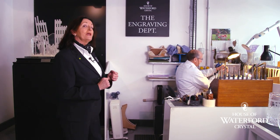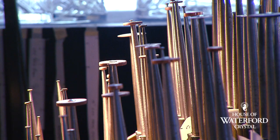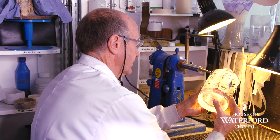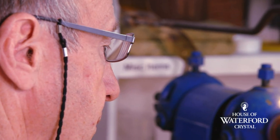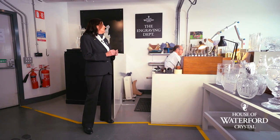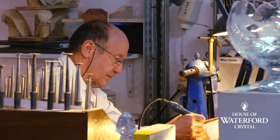Here we are now in the engraving area. At Waterford Crystal we use a type of engraving called intaglio engraving, where copper wheels are used. You can see Pat our engraver — he's a master craftsman who has been engraving with us for over 45 years. He's engraving into a beautiful Waterford decanter, with the Waterford mark being engraved onto this piece using a small copper wheel. All of our pieces are dipped and cleaned before they're engraved, and you can see the beautiful effect that we get from the engraving.